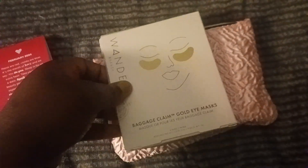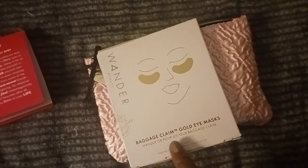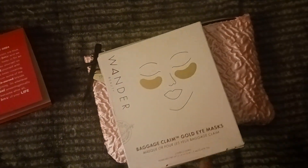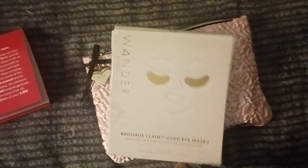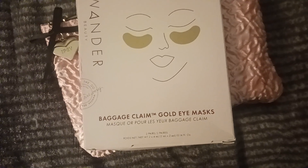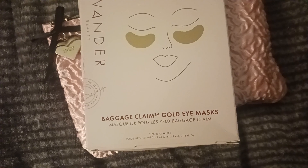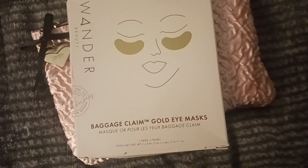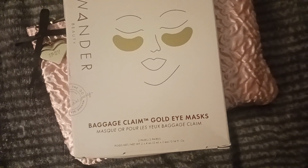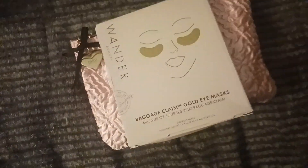The first thing in my bag is the Wander Beauty Baggage Claim Gold Eye Mask. There are two pairs in here — it's not a full set, but it is full size. The full version comes with six and retails for $26, but doing the math this is $8.67, so I'm not mad at it. And this is the item that I chose.